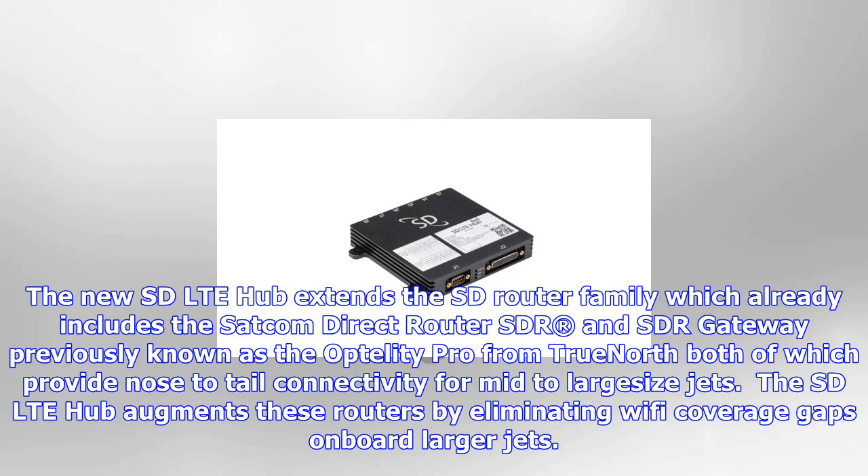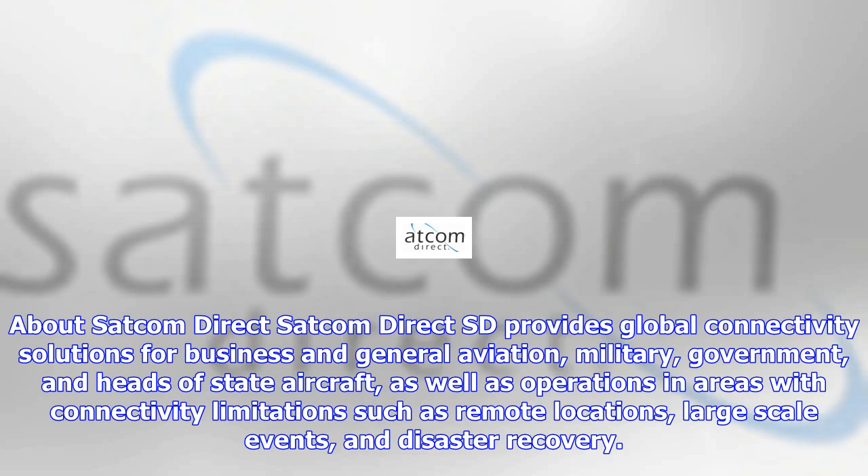For operators of mixed-size fleets there is now an SD router solution whatever their connectivity needs — large, medium or small, says Satcom Direct's Director of Hardware Products, Jason Sperry. The new SD LTE hub extends the SD router family which already includes the Satcom Direct router SDR and SDR gateway, previously known as the Optelity Pro from TrueNorth, both of which provide nose-to-tail connectivity for mid-to-large-sized jets.